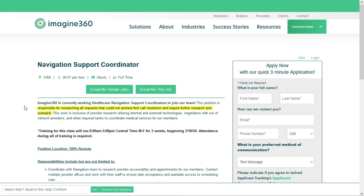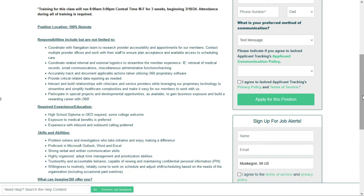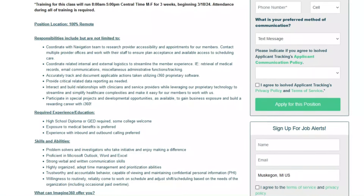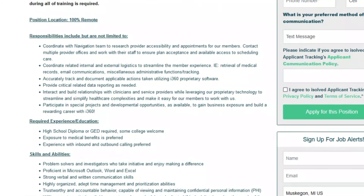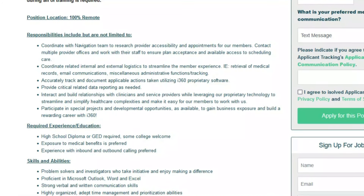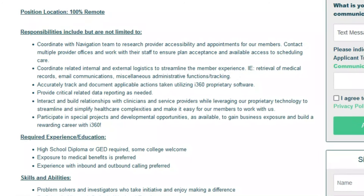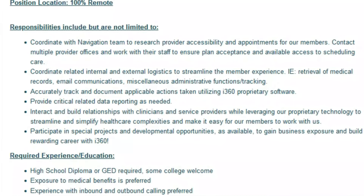In this job, you'll be responsible for researching all requests that could not achieve first call resolution and require further research and outreach — doing all the necessary research to provide a solution to any questions or issues that come up. You'll coordinate with the navigation team to research provider accessibility and appointments for members, contact multiple provider offices, and work with their staff to ensure plan acceptance and available access to scheduling care. You'll coordinate related internal and external logistics to streamline the member experience and accurately track and document applicable actions using Imagine360 proprietary software. You'll also provide critical related data reporting as needed and interact and build relationships with clinicians and service providers while leveraging the proprietary technology to streamline and simplify healthcare complexities.